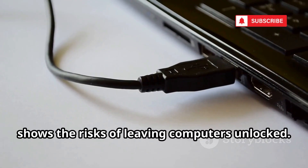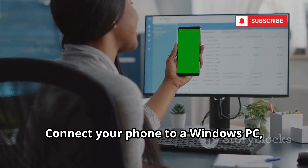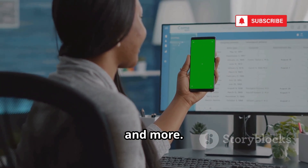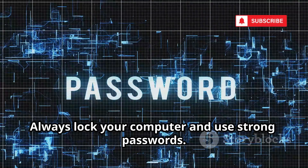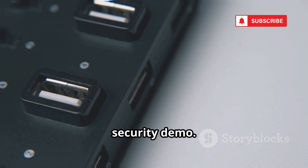Number 18, USB Cleaver, shows the risks of leaving computers unlocked. Connect your phone to a Windows PC and it can silently extract passwords, Wi-Fi keys, and more. Sometimes, all it takes is 30 seconds of access. Always lock your computer and use strong passwords. USB Cleaver is a practical, if chilling, security demo.